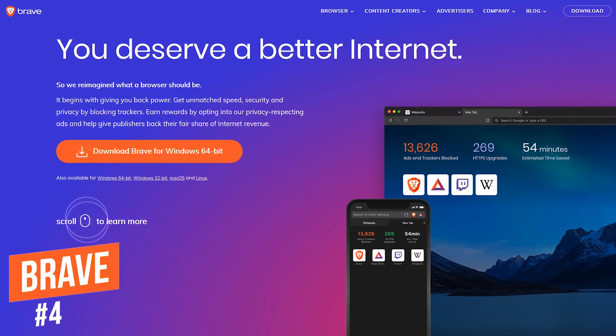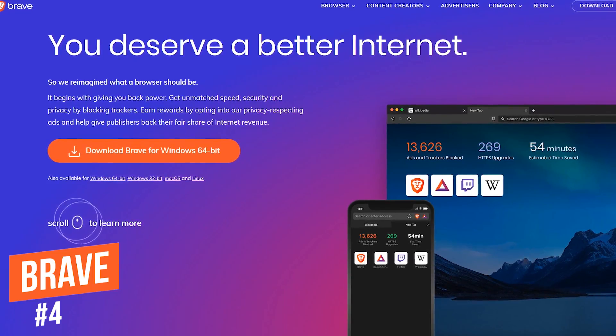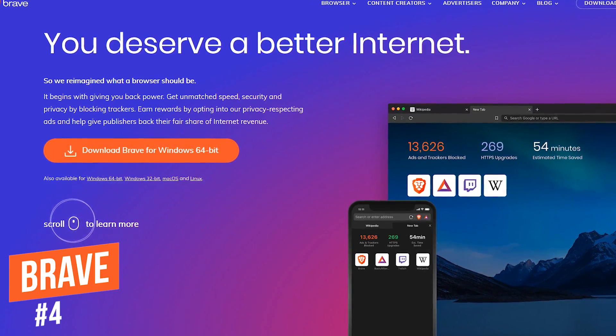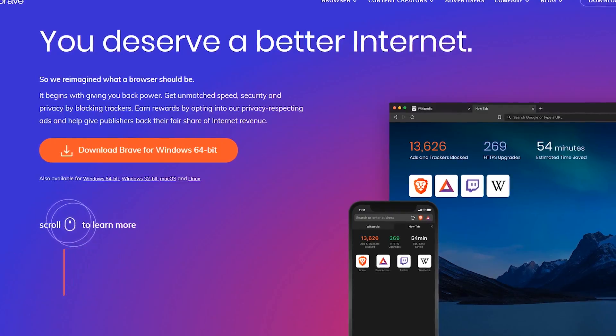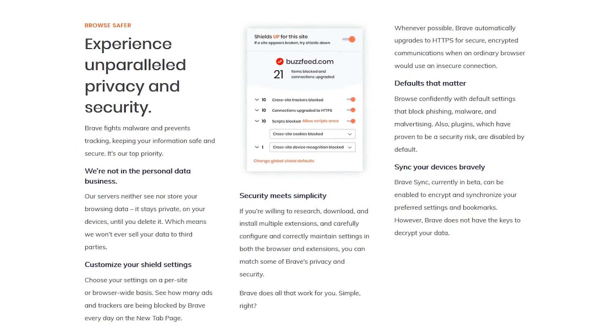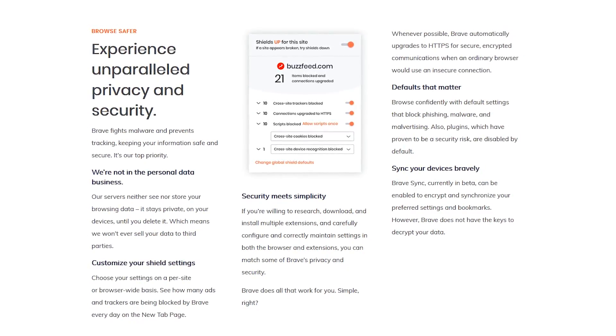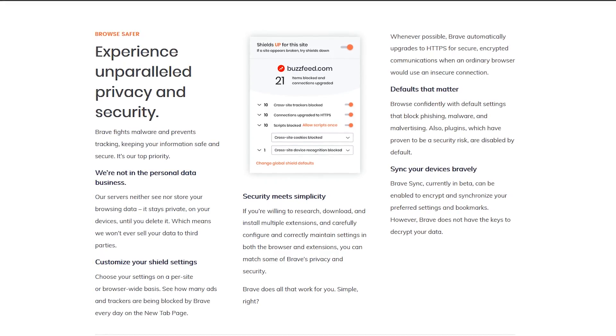In the number four spot is the open-source Brave web browser, which is based on Chromium. It's great for those of you that value privacy and security as a top priority. They don't store your browsing data on their servers, they block ads and trackers from third parties, and encrypt communications with most websites by offering HTTPS encryption when possible.